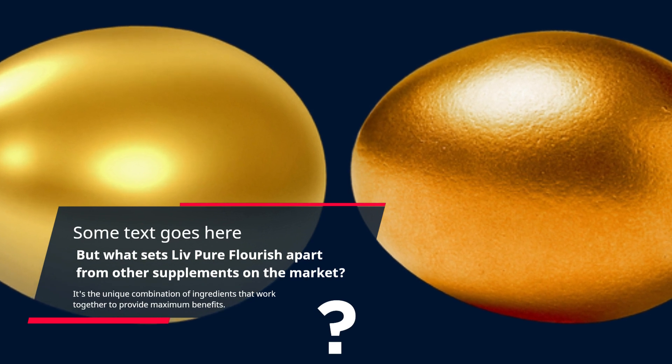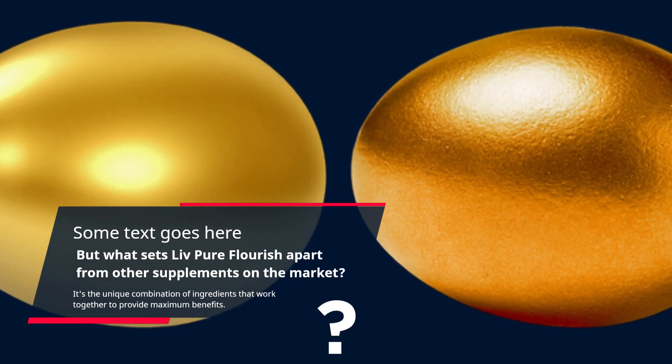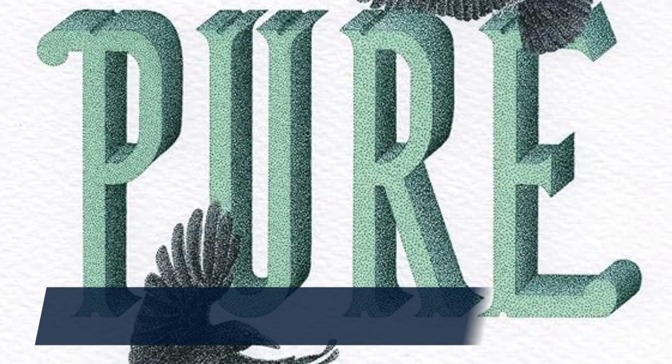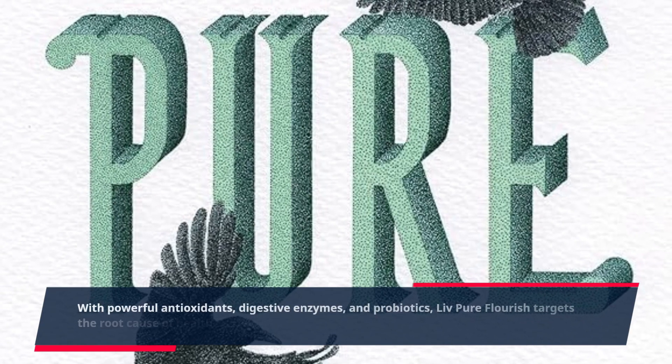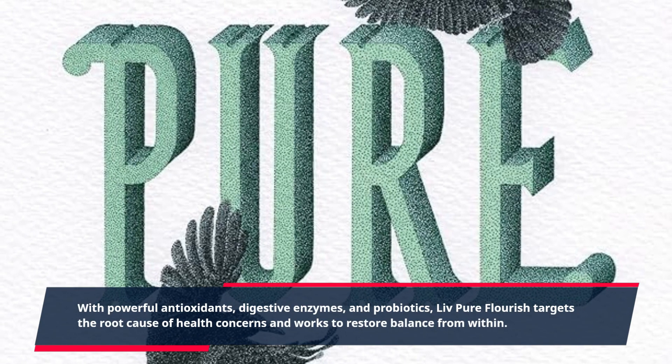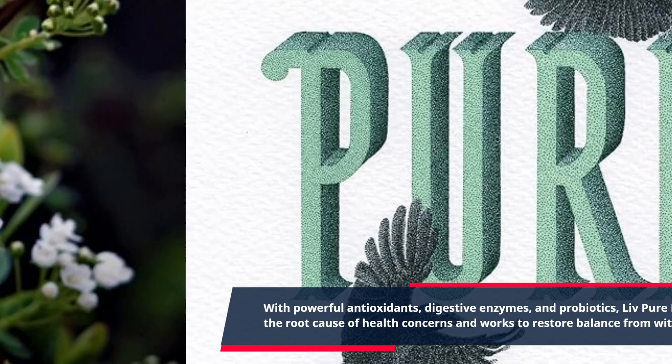It's the unique combination of ingredients that work together to provide maximum benefits. With powerful antioxidants, digestive enzymes, and probiotics, Live Pure Flourish targets the root cause of health concerns and works to restore balance from within.